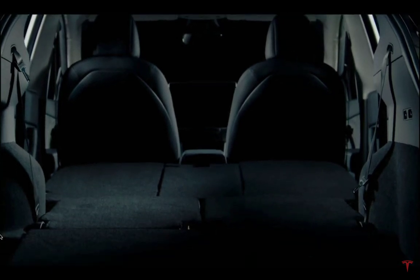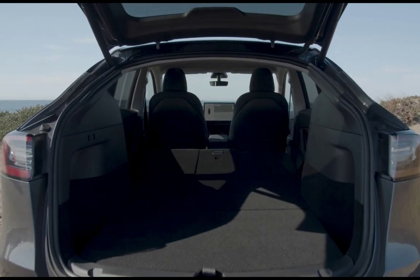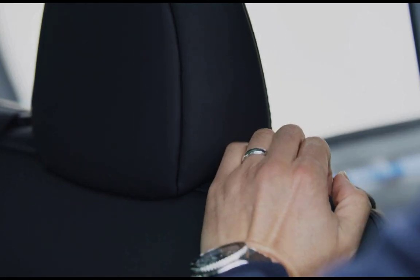I covered the roof rails, the lack of a tow hitch as of now — we'll see what happens later on. And now it talks about off-road. Let me just read to you what Tesla said about off-road for the Tesla Model Y.